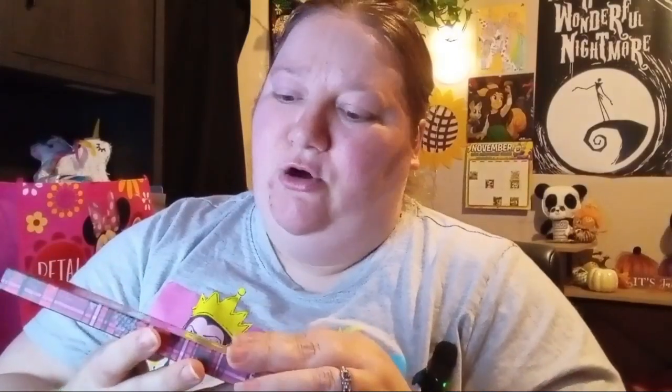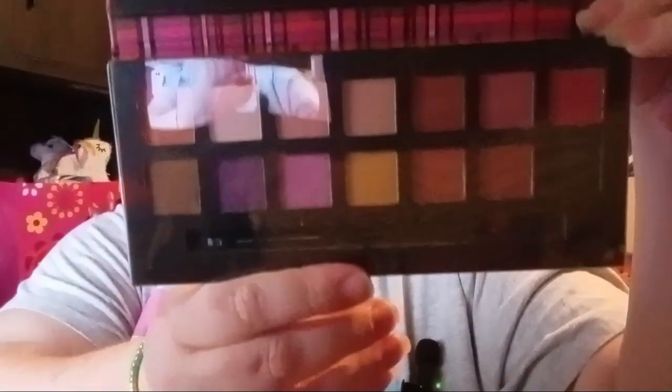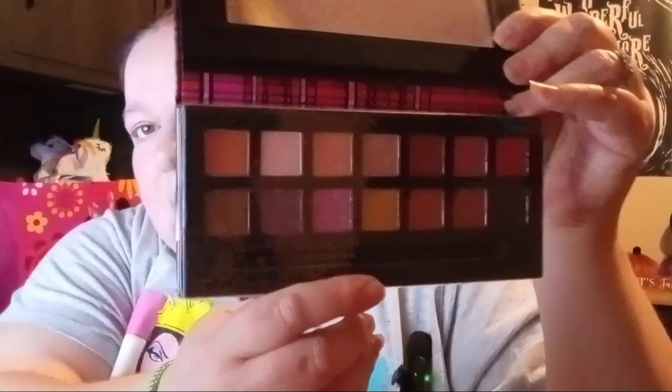Next item: I got this new eyeshadow color called Later Hater and I love the packaging on it. It's by Color Co. I'm not gonna swatch them because I'm thinking about giving this one as a gift for my friend — she watches these videos, but maybe she'll forget it's her Christmas present. I think I'm gonna give her this as a present. She's been on the hunt for makeup palettes and hasn't had much luck, but I tend to find a lot of them.